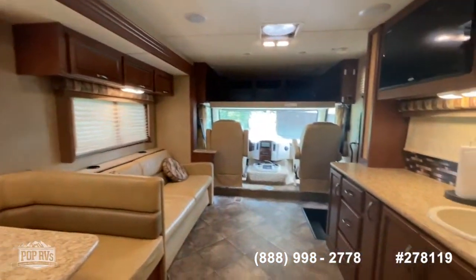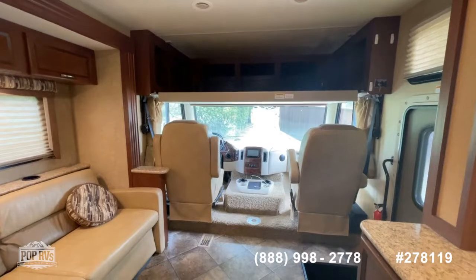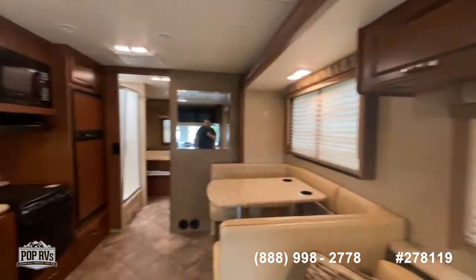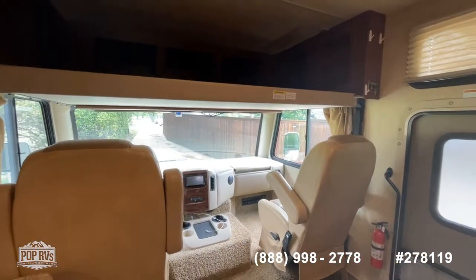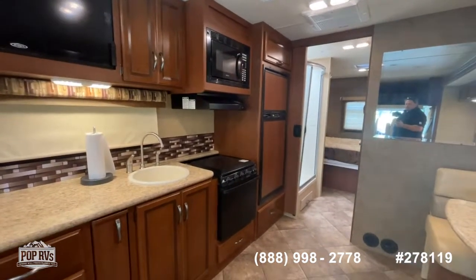If you have questions or would like to see this unit in person, give Shane Head a call at 903-293-3851. I'm the local rep and I'm happy to help — whether you want to make an offer or get pre-approved for financing, we can assist with all of that. From Bartonville, Texas, in the heart of the DFW Metroplex, Shane Head for Pop RVs saying thanks for watching.